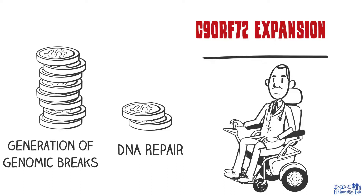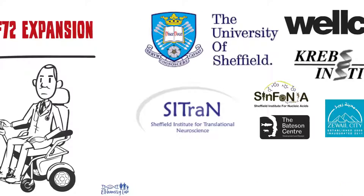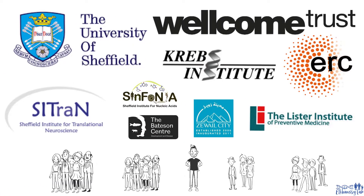Patients become bound to the wheelchair. To find out more, check out our study in Nature Neuroscience, led by the University of Sheffield and funded by the Wellcome Trust and the European Research Council.